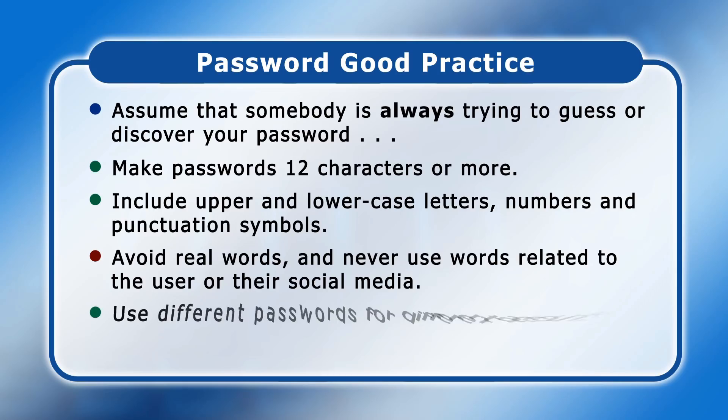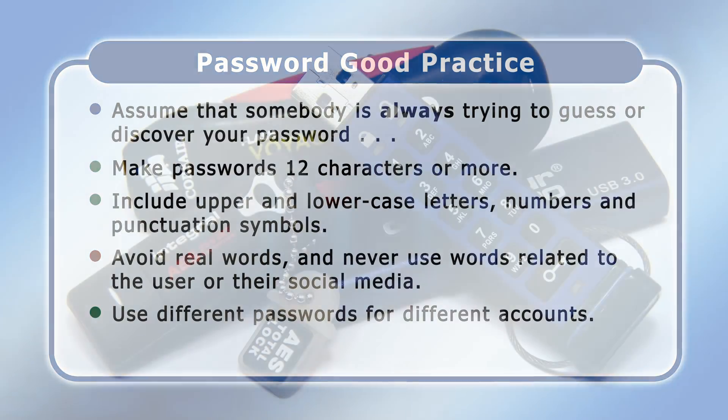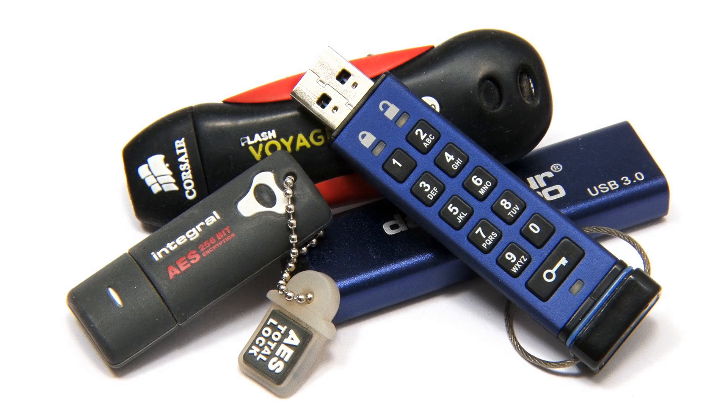Also, always use different passwords for different accounts so that if one account is compromised, everything is not lost. Admittedly, remembering lots of passwords can be difficult. So either use a password manager or if you don't trust password managers, store your passwords in an encrypted document or on an encrypted device. Personally, I store passwords on encrypted USB drives as I've discussed in previous videos.